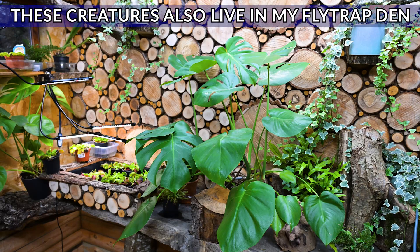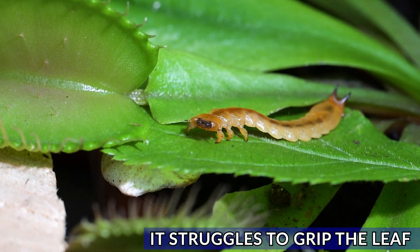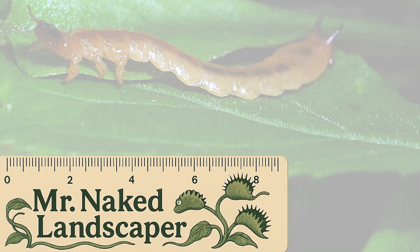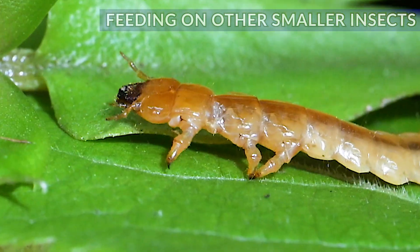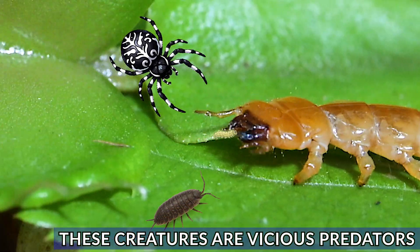My Venus flytrap plant room is clad in wood from the local orchard, so it's not uncommon to see these around. These amazing creatures are actually the larvae of a beetle — they turn into a vivid red beetle that is deadly for other creatures around it, particularly things like wood lice, spiders, and even small caterpillars.